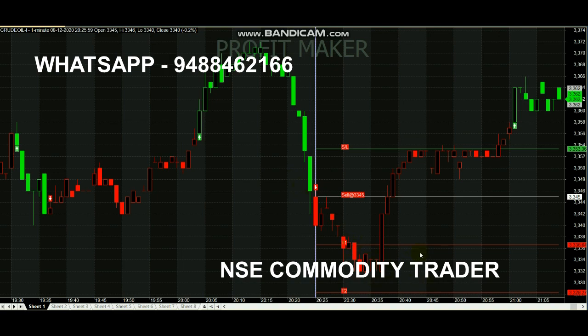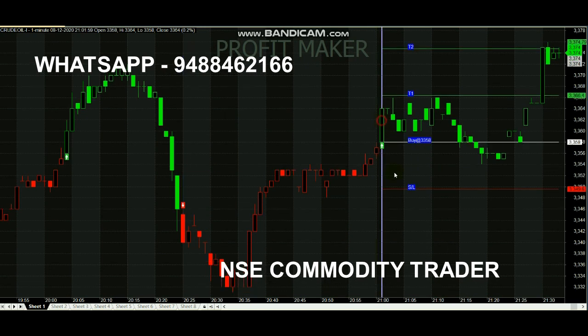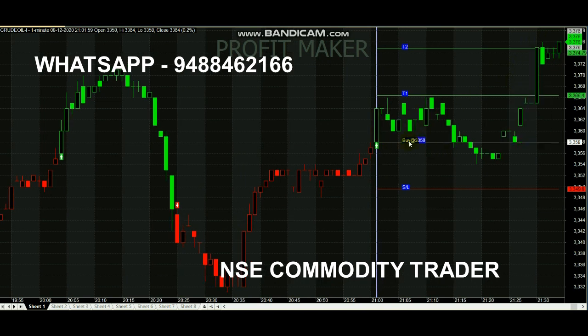As you can see, whenever the trend changes, the color switches between green and red. Like this it will keep changing and you can easily make an entry and book the profit. If you are interested and want to know about the subscription details, you can WhatsApp the number shown — we will provide you the details. If you are interested, you can subscribe. Thank you.